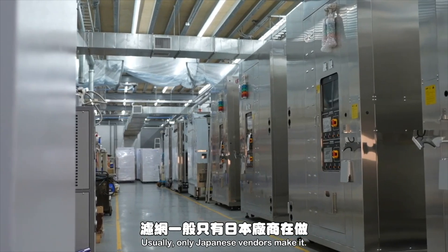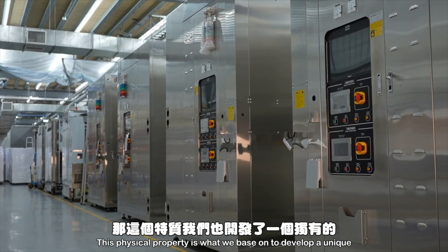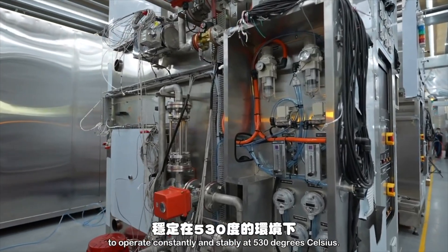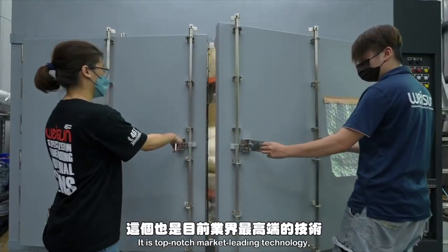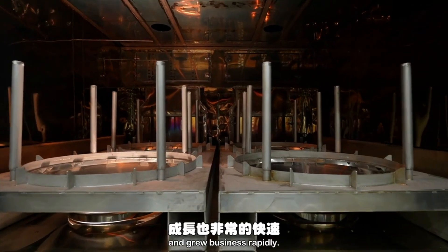Usually only Japanese vendors make it. The made-in-Japan air filter can withstand up to 450 degrees Celsius of constant temperature and 500 degrees Celsius of instantaneous high temperature. This physical property is what we base on to develop a unique airflow solution to optimize heat convection, which enables our oven to operate constantly and stably at 530 degrees Celsius — top-notch, market-leading technology.